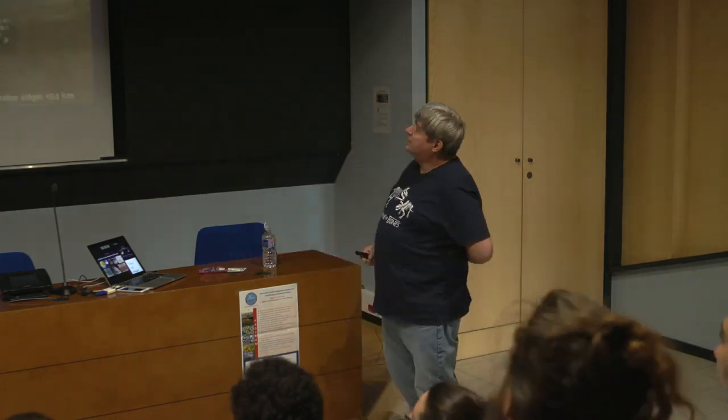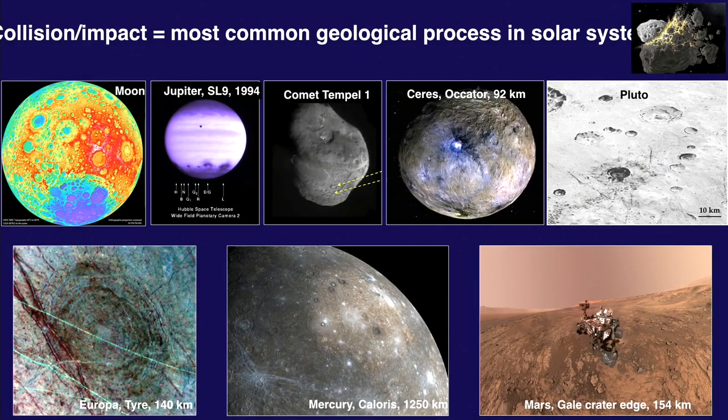If you look at collision and impact, this is for sure the most common geological process in the solar system. It's everywhere — on the Moon. The first hit on the internet was the impact of Shoemaker-Levy 9, the comet impacting on Jupiter. You have craters on everything in the asteroid belt. Here is Ceres. You have small craters on Pluto, a big one on Europa, a huge one 1,250 kilometers on Mercury, and one of the NASA rovers climbing out of the Gale crater on Mars. Impact craters are all over the solar system.